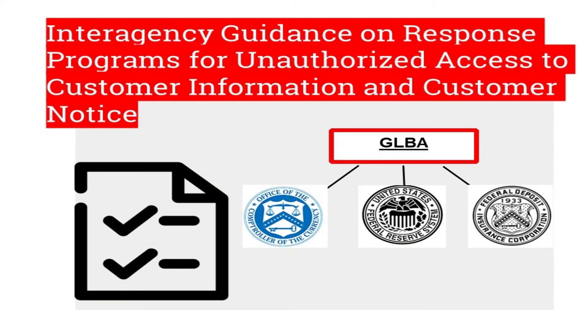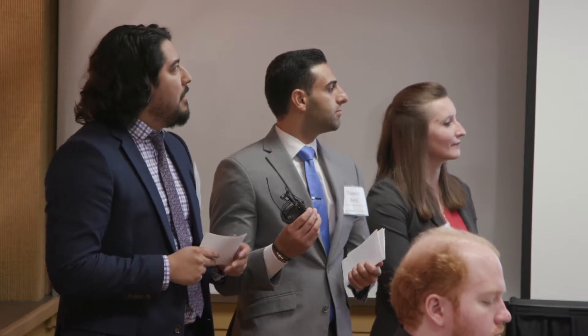The reason we focused on the Graham-Leach-Bliley Act is that it is the primary regulation concerning data breach notification on the federal level. The Graham-Leach-Bliley Act gives authority to three agencies: the FRB, the OCC, and the FDIC. Together, these agencies established the inter-agency guidance on response programs for unauthorized access.